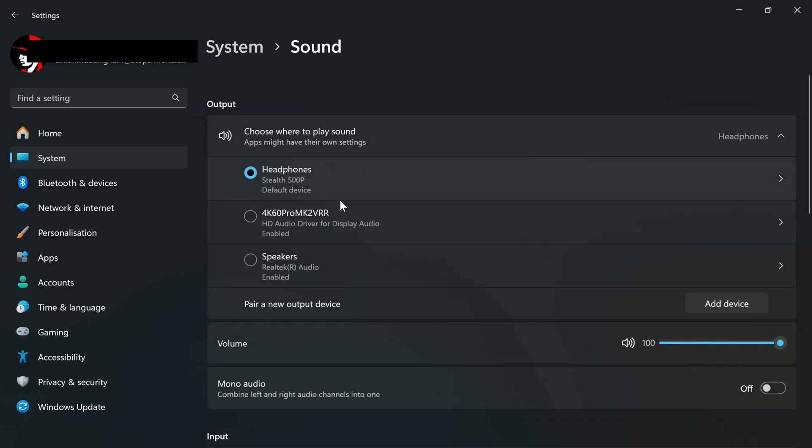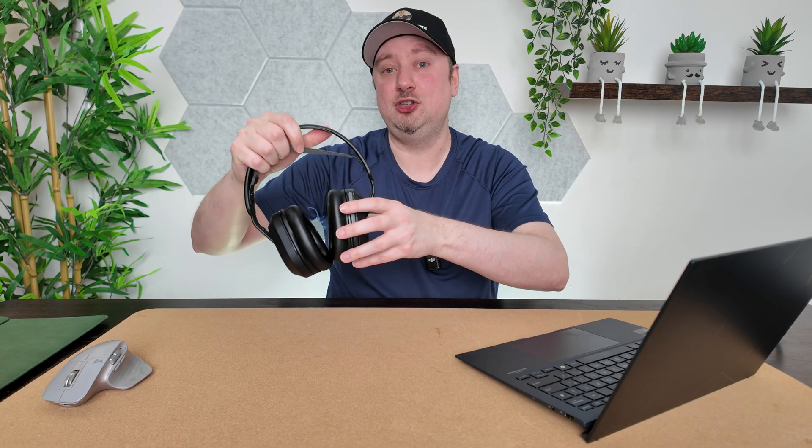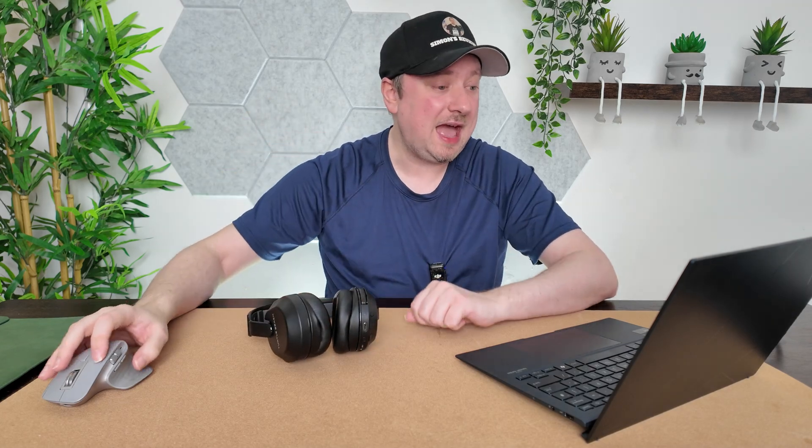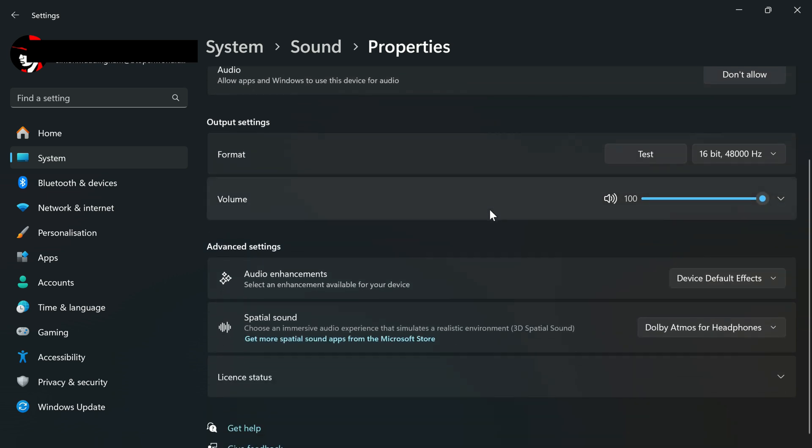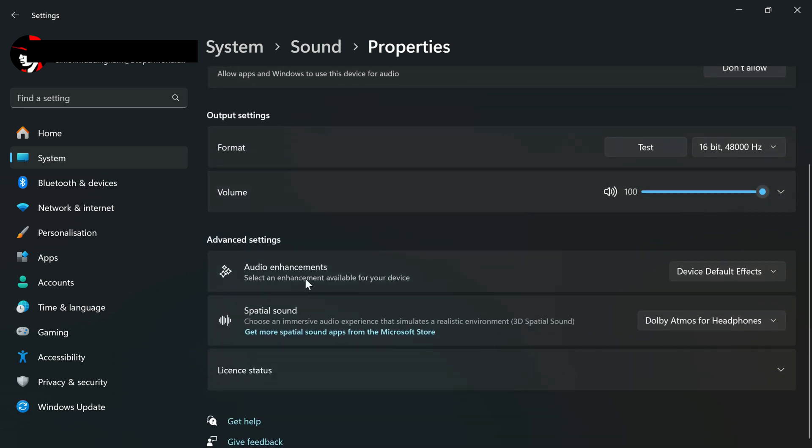From here, we want to make sure that we are hovering over the device that we're trying to fix — in this case, my Stealth 500 Bluetooth headphones — and select that. This will take us to the properties for those headphones, and what we're going to do is disable any audio enhancements. I'm going to change the option from device default effects to simply off.